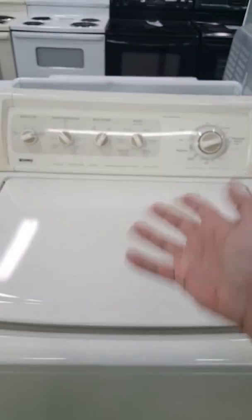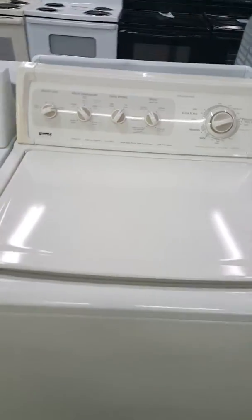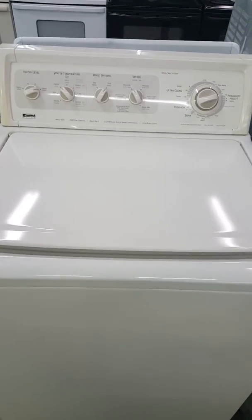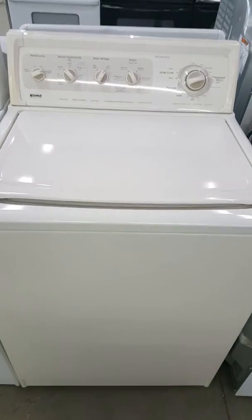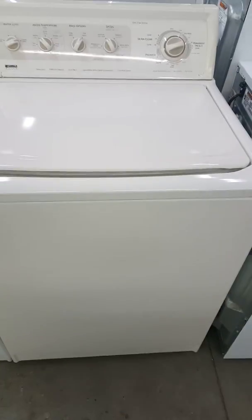The reason being, it's not because of all the fancy dials that you see on the washer today, but it's because it's a direct drive washer, which means it's not belt operated. Now what does that mean, not belt operated? There are plenty of washers that are operated with a belt, like a Maytag or a GE.